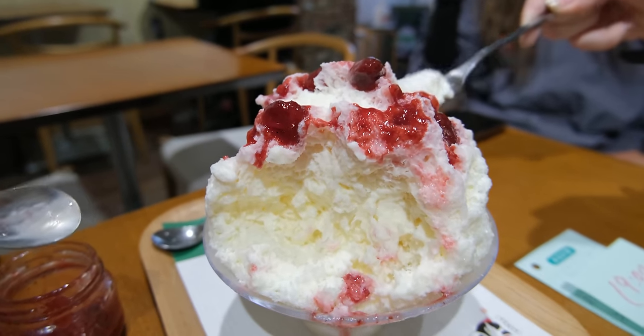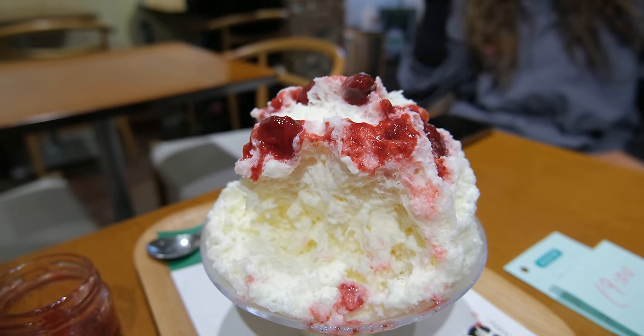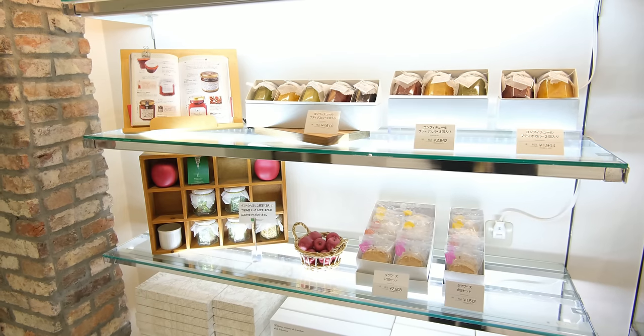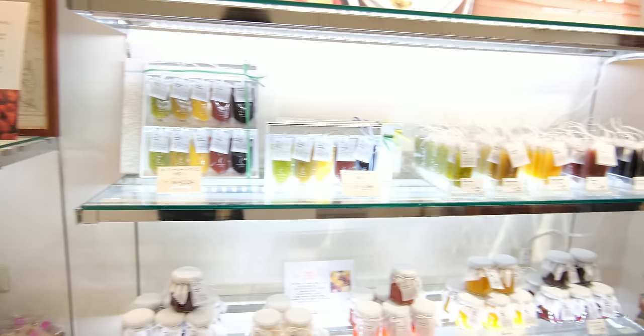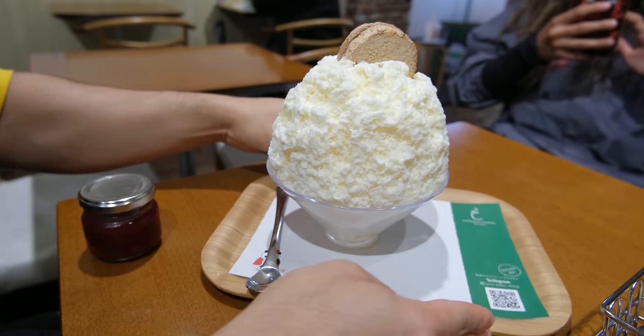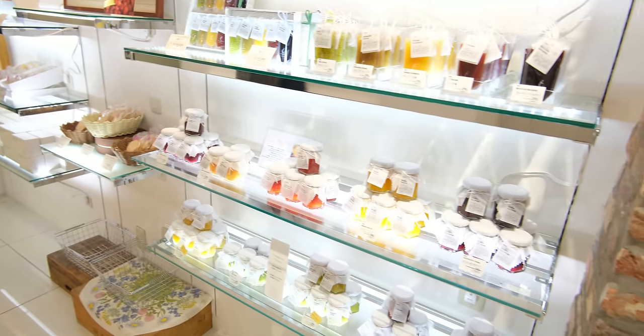The cheese base really gives it a cheesecake-like flavor, and the jam helps it blend together perfectly, making it feel like you're eating an icy cheesecake without all the calories. And if you thoroughly enjoyed the jam you chose, you can head back down to the first floor and buy some to take home with you as a sweet souvenir. Ginza Ginger is a great shop to enjoy whether you want a cool dessert or to escape those hot Japan summers.